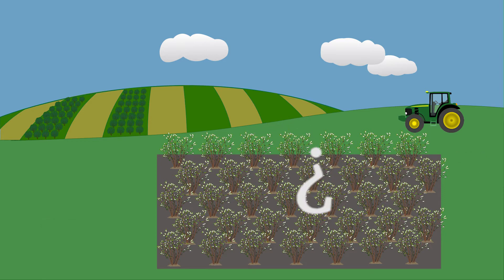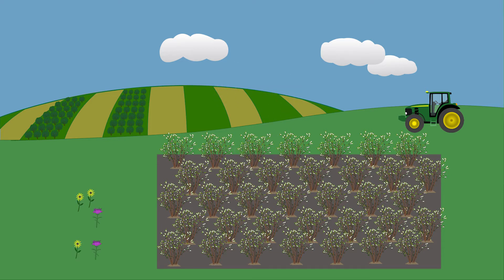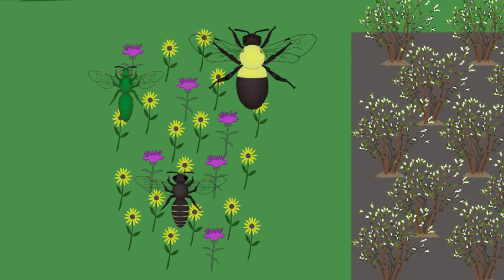So what can we do to support bees and improve pollination? There's a growing consensus that adding flowering plants to farm landscapes helps pollinators. Wildflower plantings provide safe places to nest and flowers where bees can collect pollen and nectar.